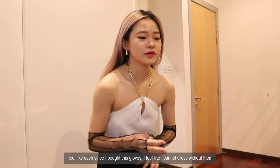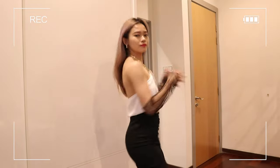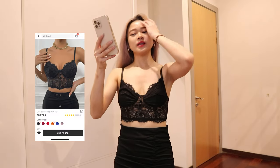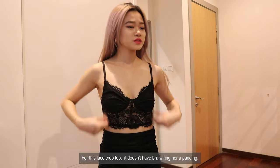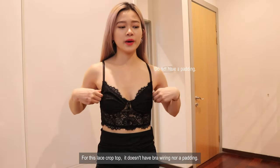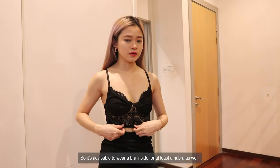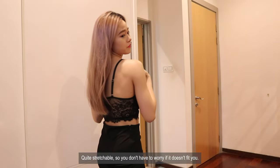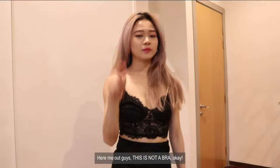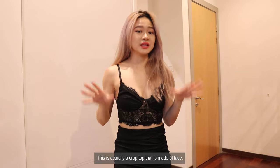Ever since I bought these gloves, I feel like I cannot dress without them. It's really my thing right now. So this one is the Lace Bustier Crop Cami Top. For this lace crop top it doesn't have wiring nor padding, so it's advisable to wear a bra inside or at least a nude bra. It's quite stretchable so you don't have to worry if it doesn't fit you. The back part also has adjustable straps and elastic. Hear me out guys — this is not a bra, this is actually a crop top that is made of lace.